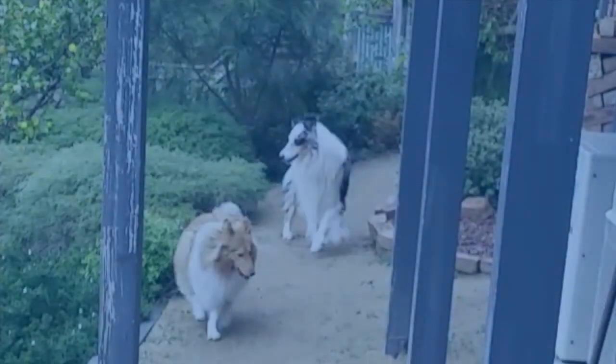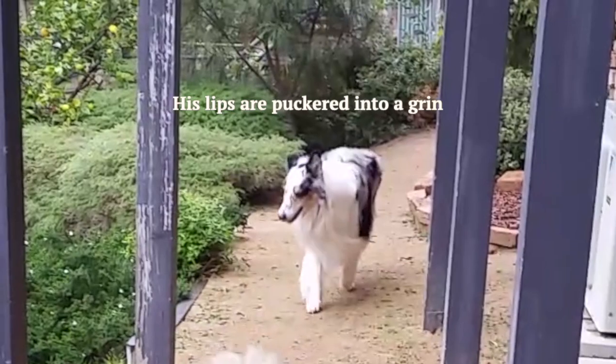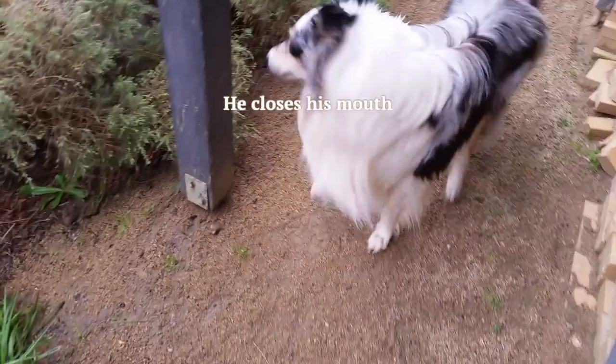Now let's have a look in slow motion. He moves his head from side to side, his lips are puckered into a grin. His movement isn't smooth and flowing. His ears are swivelled back but there's nothing behind him. He closes his mouth.